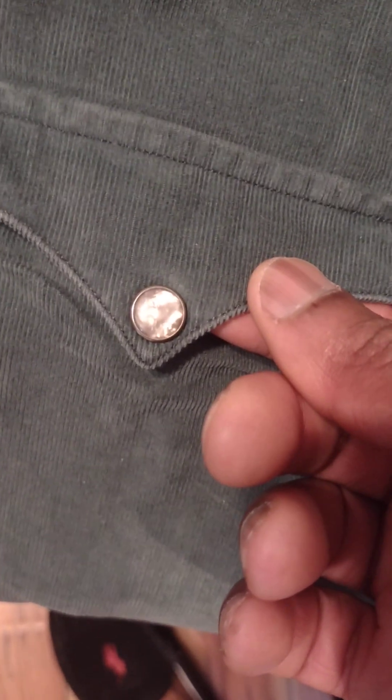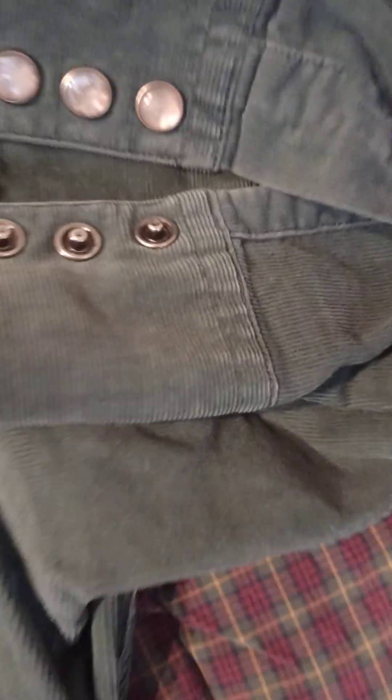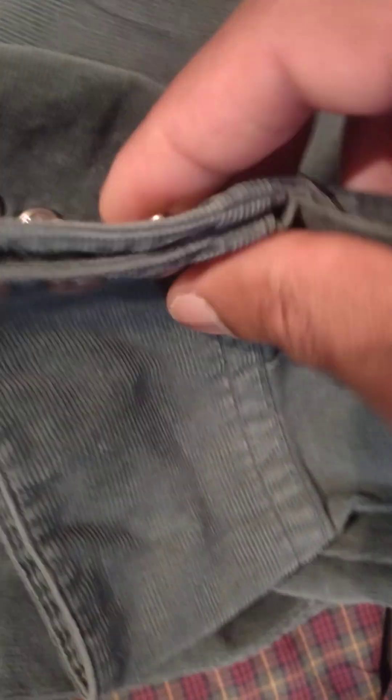This is a corduroy shirt — like a corduroy western type vibe. Keep the stitching on the shoulder, that's nice. Got the pearl buttons, nice cuff. I don't know — I thought mostly women's shirts would have these kinds of buttons, so anybody let me know if this is a man's or woman's shirt, but I'm pretty sure it's a man's shirt.